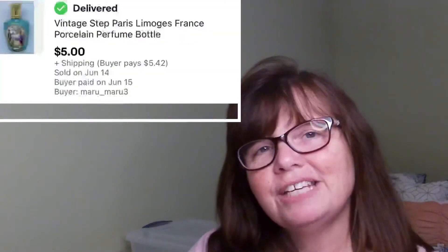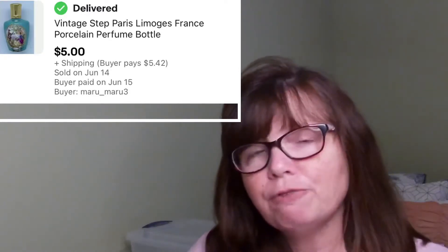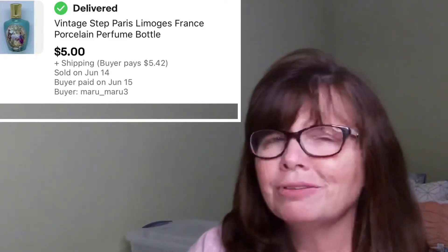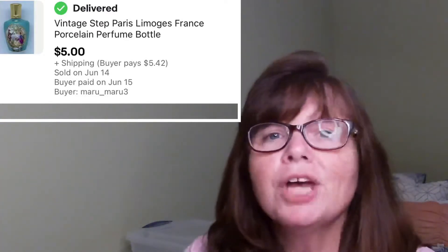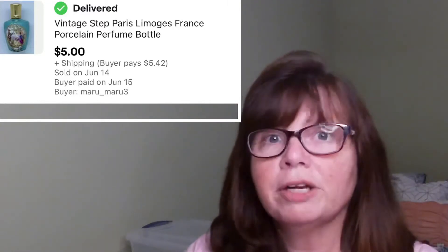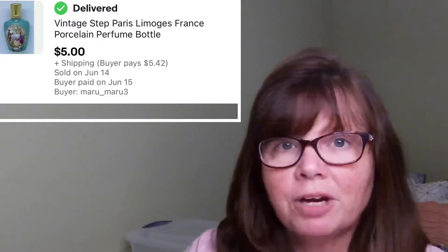I sold this vintage Limoges perfume bottle made out of porcelain. I actually had two of these — grabbed each of them at an estate sale for a dollar, and this one sold for $5. It really wasn't a big flip and it was hanging around for a while, so I don't know that I'd be picking those up again. I really don't know Limoges very well. Let me know in the comments if you've had any luck selling Limoges — I see it from time to time at yard sales but I'm scared off because I don't know how to discern whether something is real or fake.